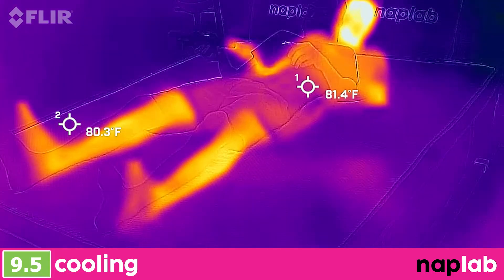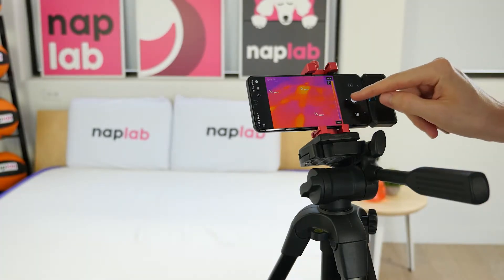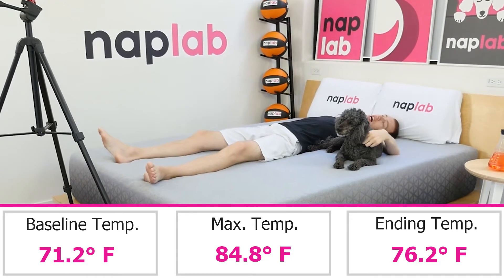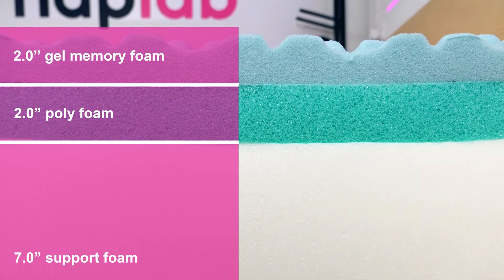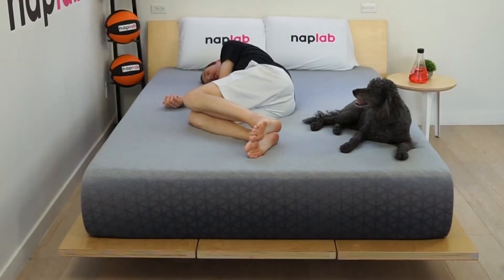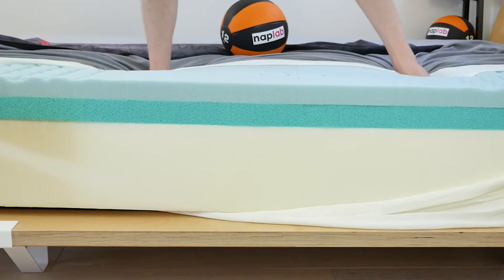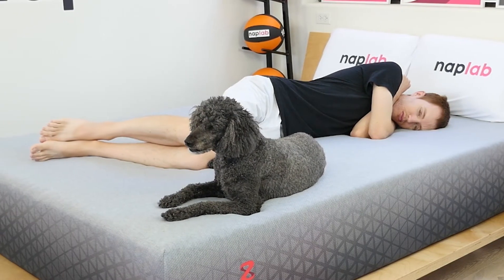To measure cooling, we lie on the mattress for 15 minutes, allowing it to absorb body heat. Then we get off the mattress and take measurements of the surface level temperature. Cooling on the Zoma mattress was excellent. Over the duration of our cooling test, I did not feel warm or experience any heat retention hot spots. While the mattress is built from 100% foam, it uses a number of different features to help improve cooling. First, the fabric on the cover itself is a thin knit, which is highly breathable. Second, the top layer of gel memory foam has cooling channels cut into the foam itself, which further helps to improve airflow and breathability, keeping sleepers cooler. Lastly, the foams themselves utilize an open cell structure. This type of polyfoam formulation helps prevent heat retention and improve airflow throughout the foam. These three design elements all work together to create a cooler sleeping surface.